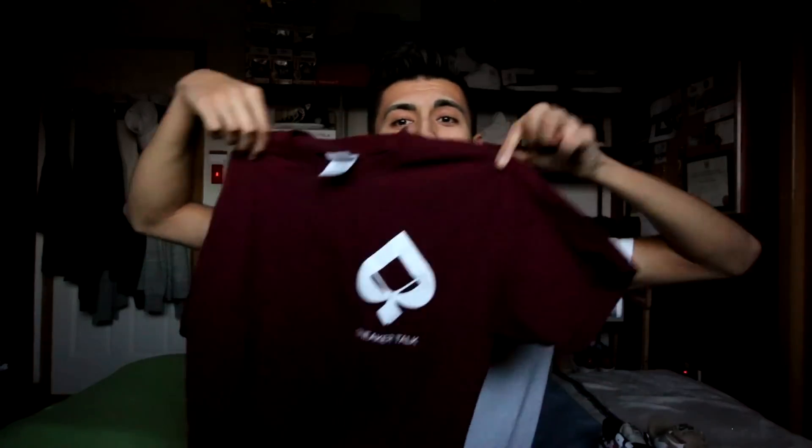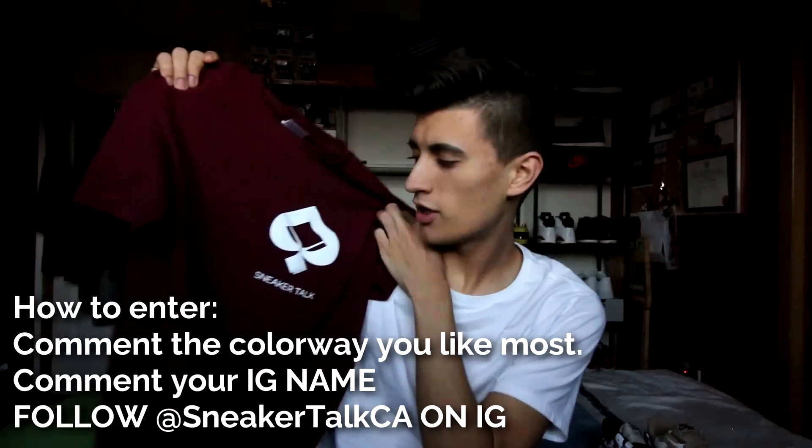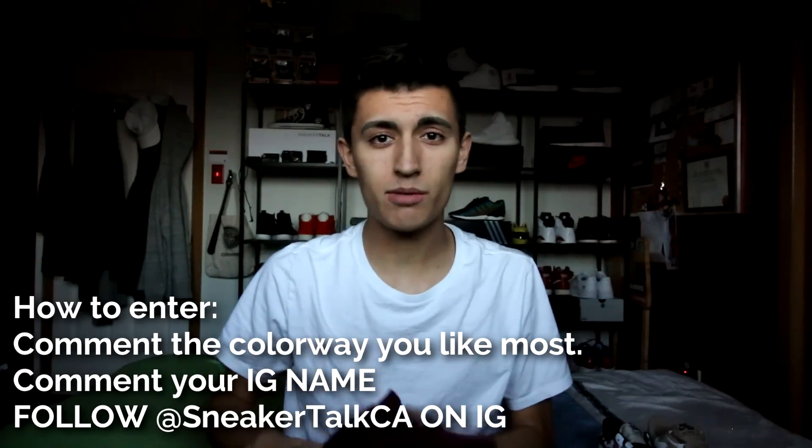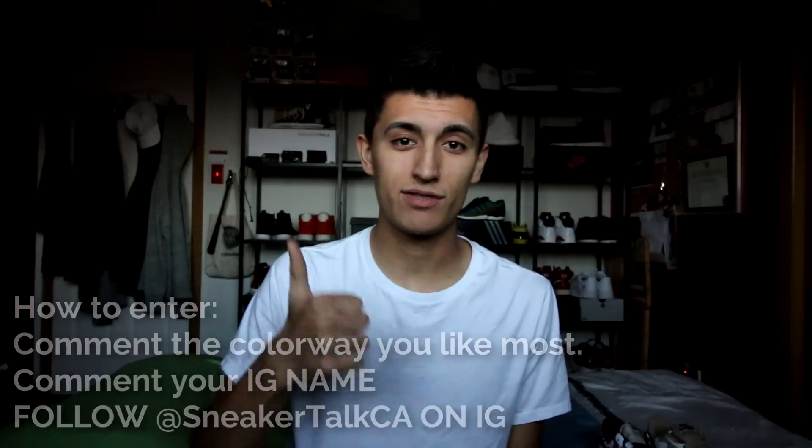I'll be returning the other, so to make things a little more fun, let me know in the comments down below which colorway of this Air Force One you think I should keep, and include your Instagram username and follow me on Instagram so I can contact you. The winner will receive a sample Sneaker Talk burgundy t-shirt — this is the sample one where the logo is even larger than on regular Sneaker Talk merch. And of course, if you want more giveaways, make sure you thumbs up this video.